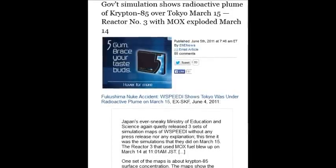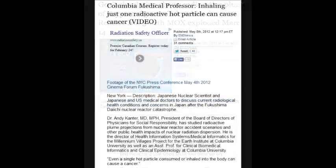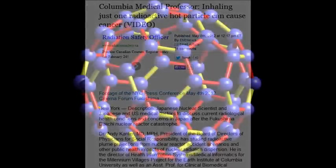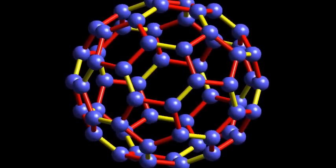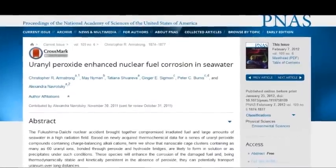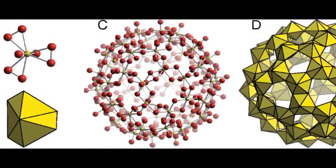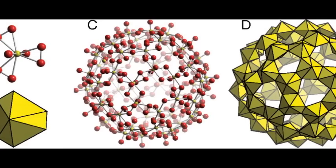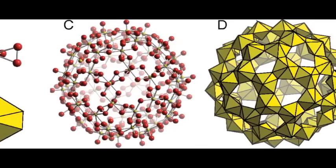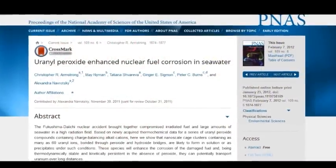Krypton-85 comes from the zirconium cladding on the rods burning off. A Colombian medical professor stated that inhaling just one radioactive hot particle can cause cancer. There's a link to information about 'buckyballs' — a result of spraying salt water on nuclear fuel. The sulfur creates a structure that accepts uranium, strontium, plutonium, and cesium in the center, turning it into a nuclear engine, making it much worse than a typical hot particle.